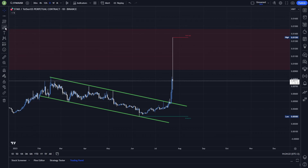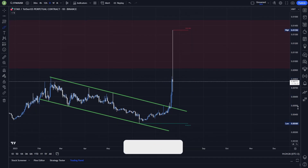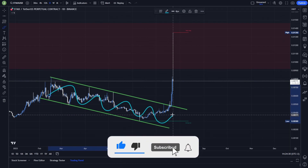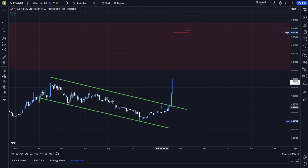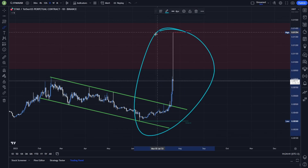First of all, I want to congratulate everybody who traded this move, because in my Discord trading group I informed you about the falling wedge forming on the daily chart. You can see that after a breakout and support confirmation there was a really crazy pump. Congratulations to everybody who traded this move.